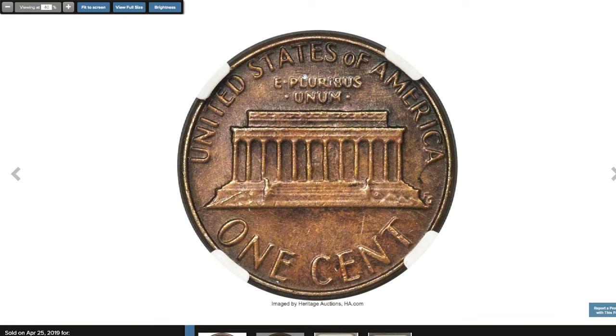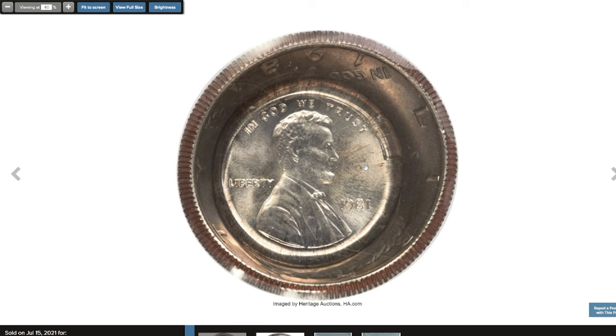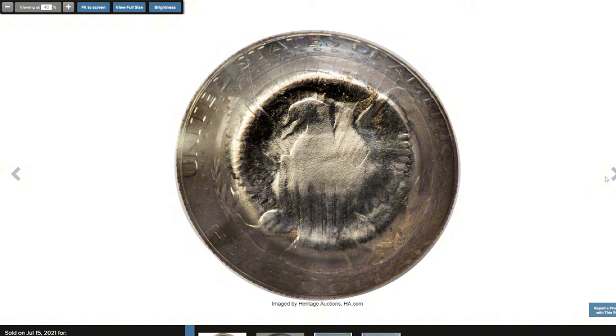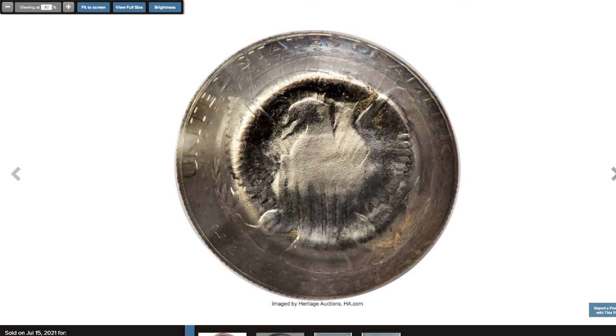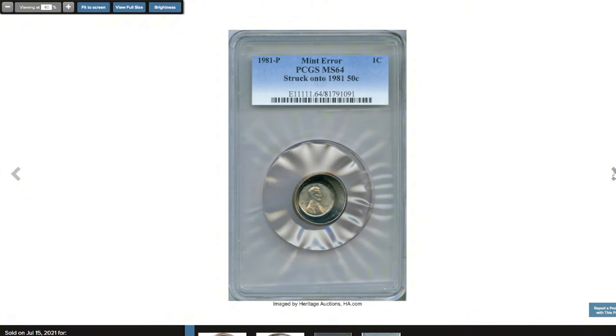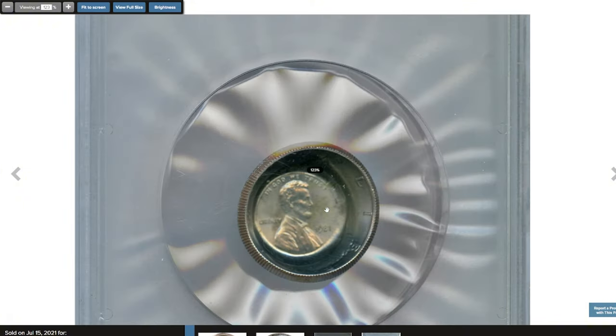That modern rarity ended up selling for $10,800. Next, the 1981 Lincoln Cent struck on a 1981-P Kennedy Half Dollar, graded MS64 by PCGS. A one-sided strike is centered on the half dollar host coin, which forms a prominent die cap ball shape distorting the reverse design. No elements of the reverse Lincoln cent design are present, suggesting this piece was struck between an obverse cent die and a piece of cloth or other material. Satiny surfaces display nickel-gray color. It was sold for $13,200.